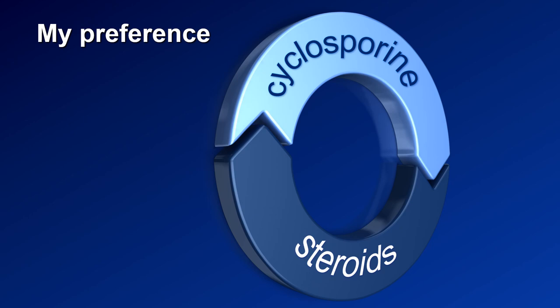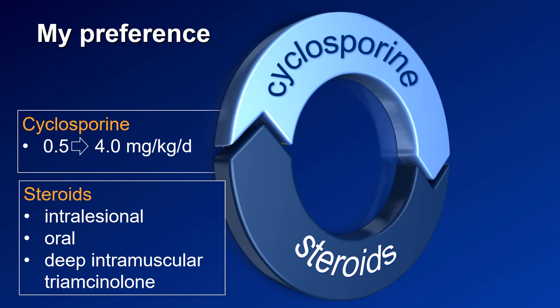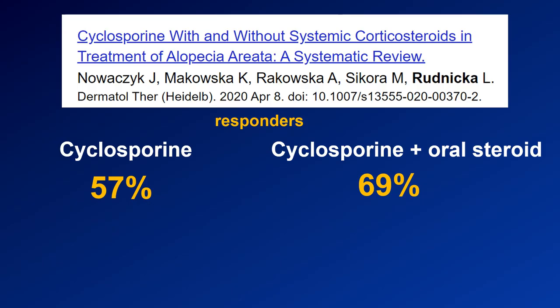I would also like to share some of my own preferences in the treatment of alopecia areata. For an adult patient with moderate to severe alopecia areata, my first-line treatment is cyclosporine, either in monotherapy or in combination with steroids. I always start with a very low dose because a small subset of patients — especially very young women — do not tolerate cyclosporine well. I prefer to confirm good tolerance first, then increase the dose up to 4 milligrams per kilogram per day. Steroids — intralesional, oral, or sometimes deep intramuscular injections of triamcinolone — are also of benefit in some patients.